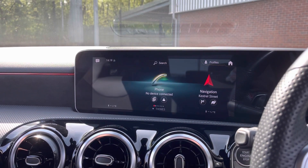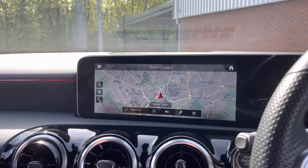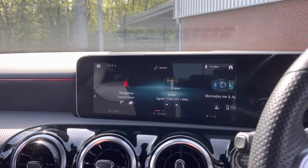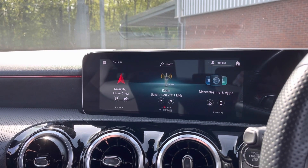Moving on to your media display, you can connect to your mobile device via the Bluetooth option, allowing you to take hands-free phone calls easily and safely. It does come with satellite navigation, allowing you to get to those unknown destinations as quickly and safely as possible. It does also have DAB radio, as well as FM and AM, so you always have a wide range of radio stations to choose from.